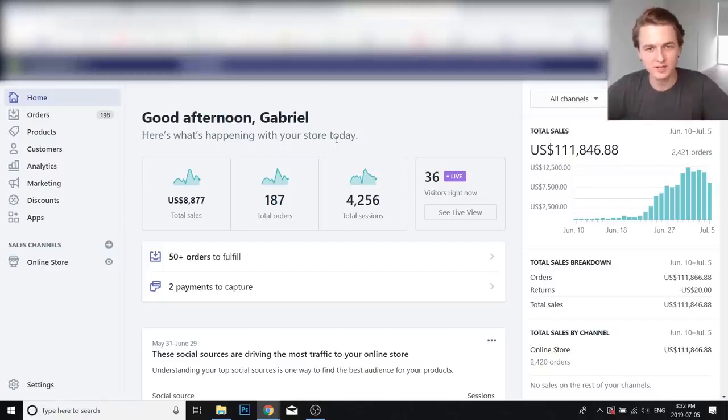Hey everyone, Gabriel here, and in this video I'm going to be doing a case study on a new store that I've been working on that I launched just last month. In 25 days I've been able to scale it to over $100,000 in sales, and this was all with Facebook Ads.